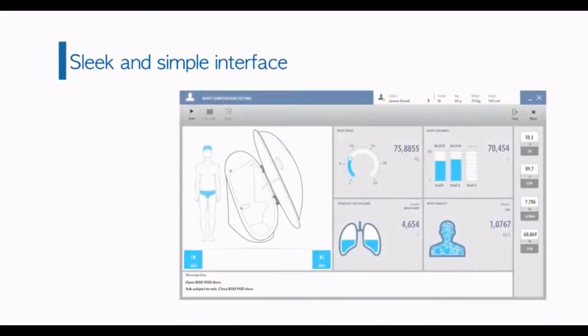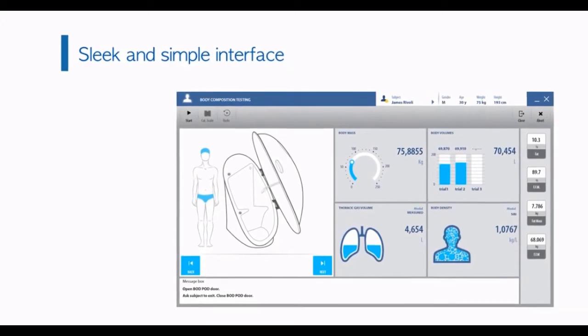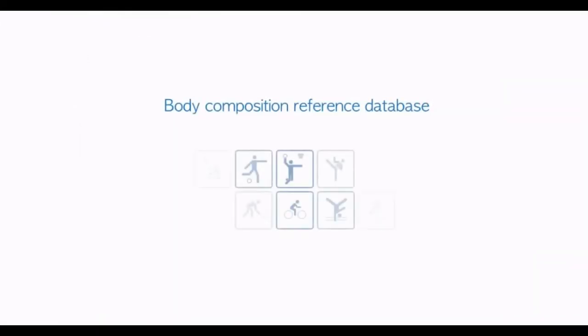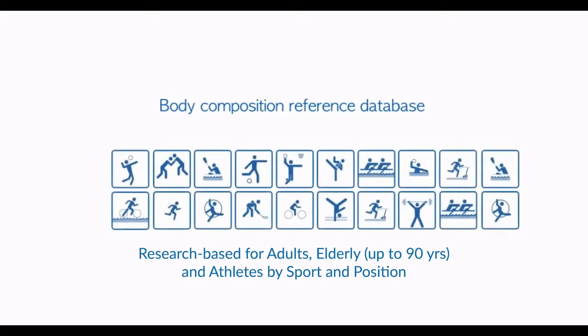The new Omnia software provides integration with the entire COSMED family of products. The menu-driven touch interface provides extensive research-based body composition references for adults, the elderly, and for over 60 athletic sports and positions.